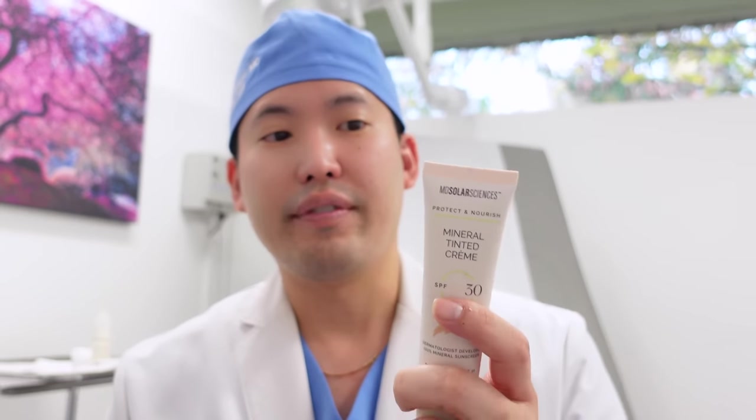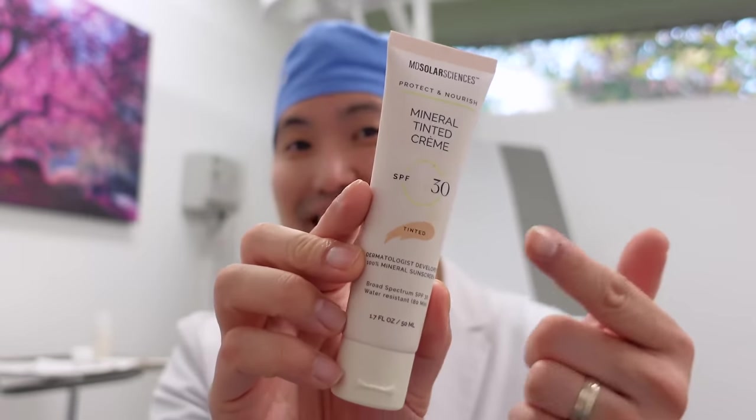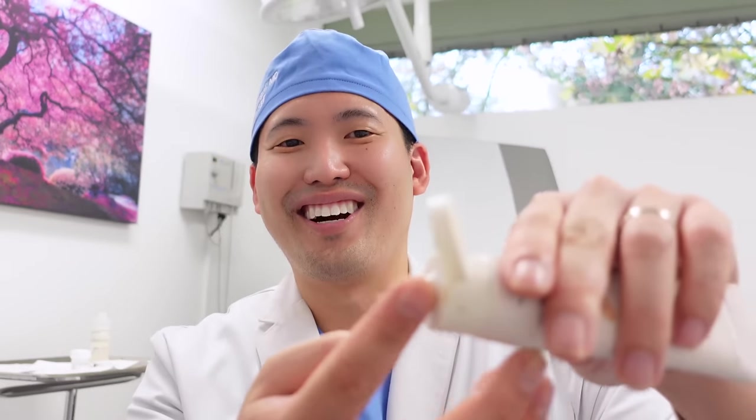Another brand I've been using for the last couple of years is MD Solar Sciences. They make great sunscreens — a nice lightweight non-tinted mineral sunscreen and a solar stick great for reapplication. Their mineral tinted cream SPF 30 is really nice and water resistant for 80 minutes. It comes out pretty thick but feels lightweight once you rub it in — a little thicker than the EltaMD. You do feel a slight layer on your face, but it blends in nicely, almost like frosting. It's a nice tinted sunscreen and also water resistant. It contains titanium dioxide and zinc oxide.